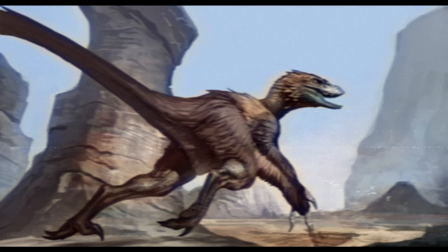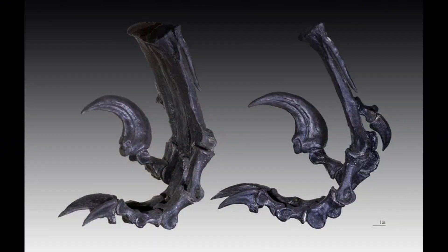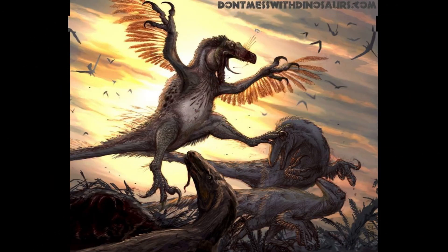Tying into this connection to birds, and also being in the dromaeosaur family, Deinonychus is theorized to have had feathers. We haven't found any evidence of feathers yet on them, but it is theorized that they possibly did have feathers due to connections to other dromaeosaurs that have had feather pigmentations found on their fossils.